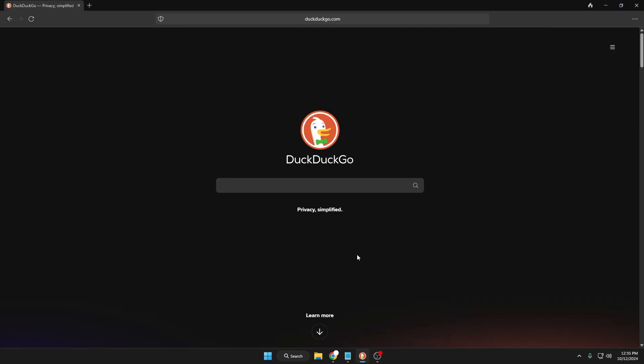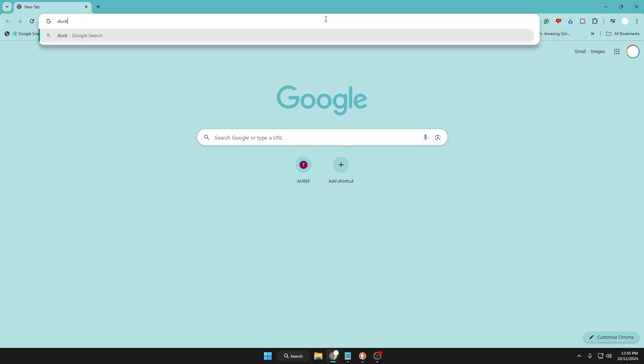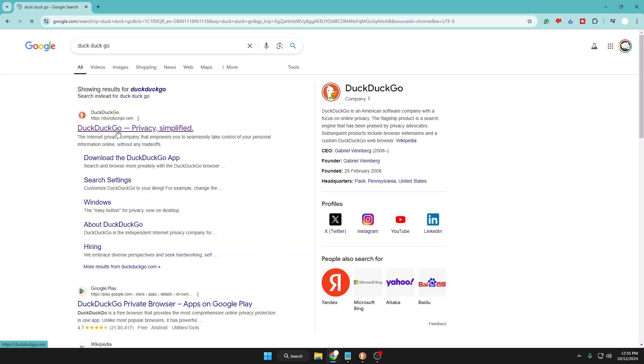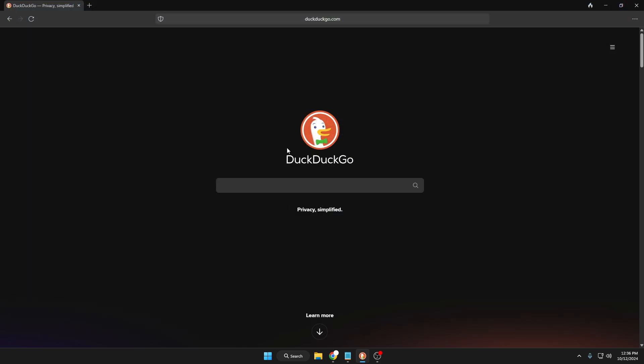So without any further delay, let's get started. DuckDuckGo browser is mostly known for privacy, and the features I'm going to share aren't available on popular browsers like Google Chrome. Installing this browser is very easy — just type DuckDuckGo in the search, click on the first website, DuckDuckGo Privacy Simplified. It says 'get a free browser for even more privacy.' Click on download browser, go with the base installation, and once it's installed you'll get this kind of interface.